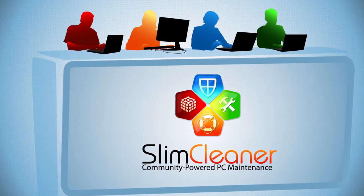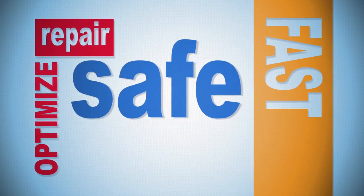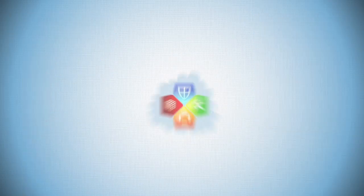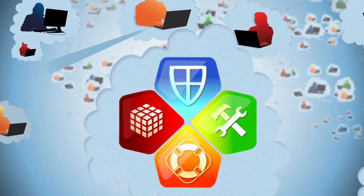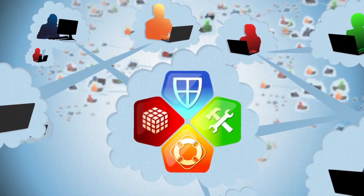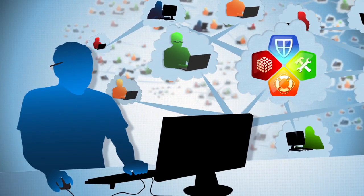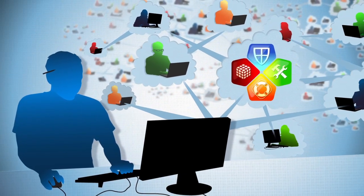Slim Cleaner uses the power of social networking to optimize and repair your PC. Our software is fast, safe, and best of all, it's free. With us, you're connected to our community of users, sharing real-time evaluations in the cloud, continually improving our software. We're talking instant feedback to ID your specific problems. Download and fix. Easy.